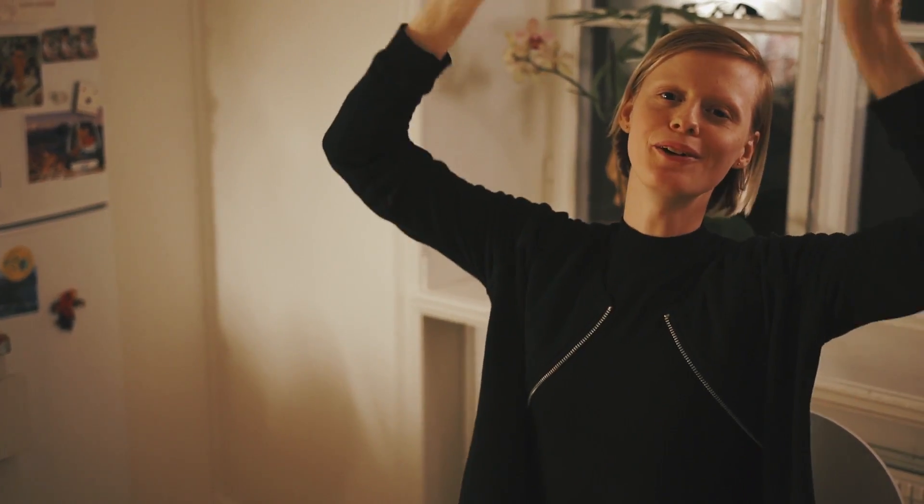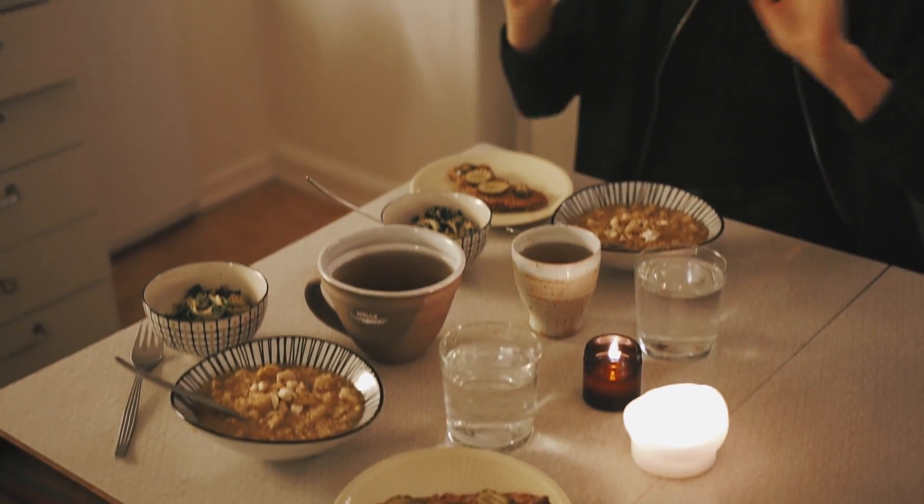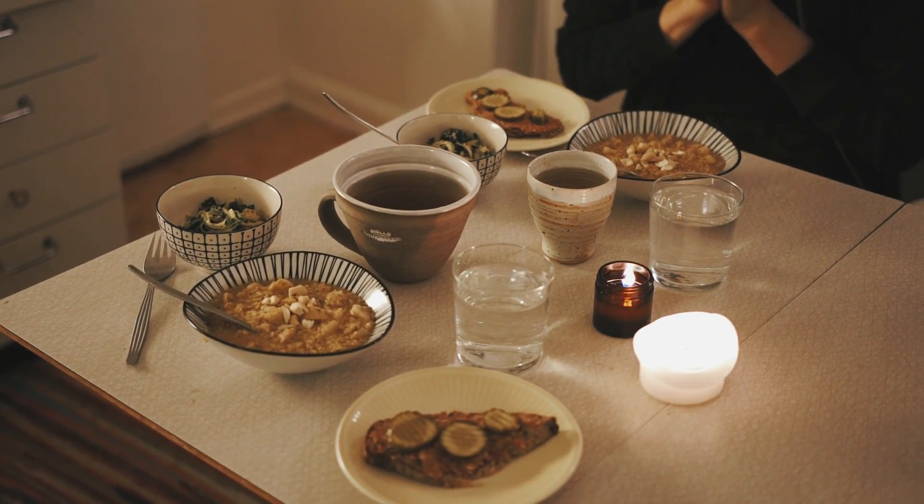Yay, food! Look what a spread we've made — and it's all leftovers, it took 10 minutes more or less. I'm very happy and pleased with this.